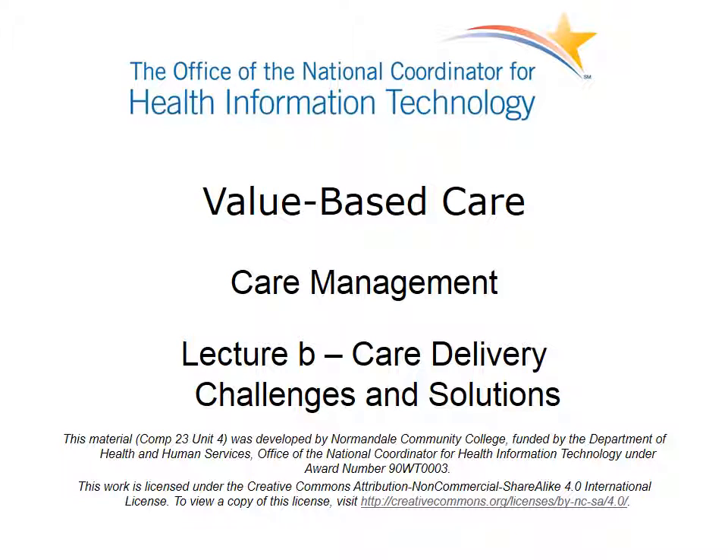Welcome to Value-Based Care, Care Management. This is Lecture B, Care Delivery Challenges and Solutions. This lecture describes challenges to implementing care management and offers a framework for approaching solutions to these challenges in order to more effectively integrate care management practices.